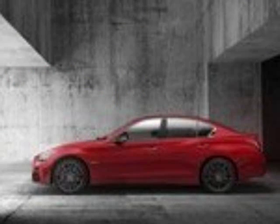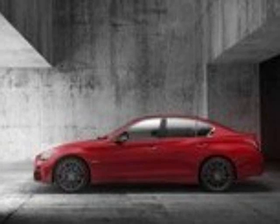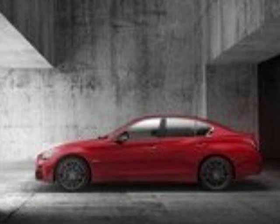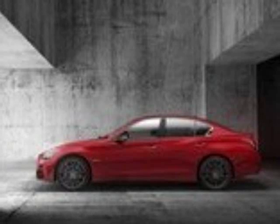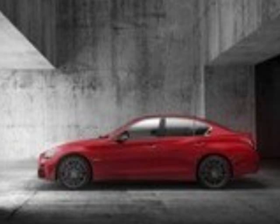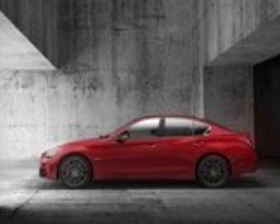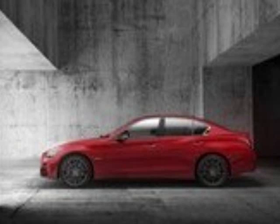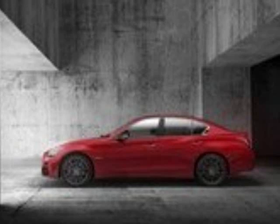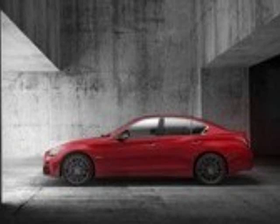Since Infiniti decided to go with another facelift instead of a full revamp, there aren't that many changes to the exterior, but there are a few to speak of. The hood and headlights carry over from the current model — Infiniti didn't even update the headlight units. But the grille is actually new, even if you can't spot the difference at first. Notice how the grille surround comes to a sharp inward point an inch or so below the top of the grille? That's new, as the current model's grille surround features a more rounded point located an inch or two lower.